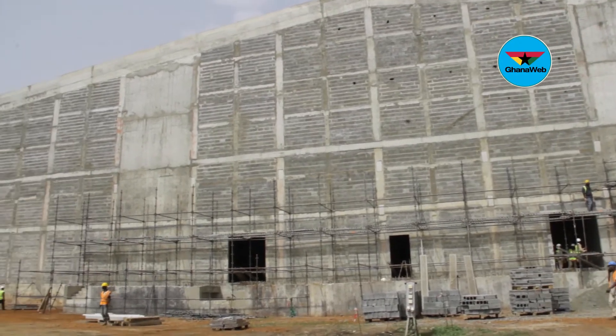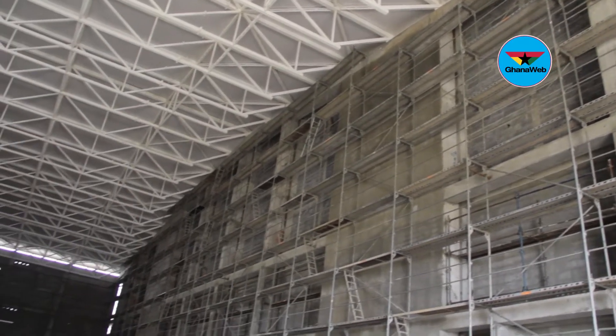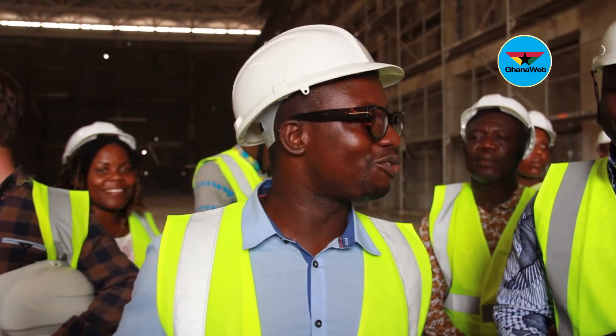There's not a project like this in Ghana. You only see brick and mortar, but this project when it's done, it's one of its kind in Ghana, one of its kind in the South region, and one of its kind in Sub-Saharan Africa. So you're all welcome to history.